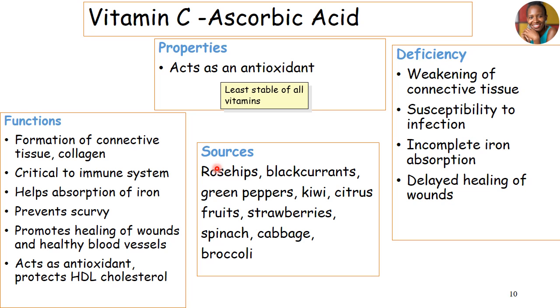Vitamin C can be obtained from black currants, rosehips, green peppers, kiwi, citrus, strawberries, spinach, cabbage, and broccoli. That is the uniqueness of ascorbic acid — it is a non-B complex vitamin with antioxidant characteristics, meaning it can protect us from inflammation. It also helps with wound healing, promotes immunity, and acts as an antioxidant.